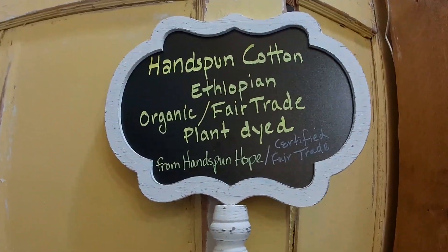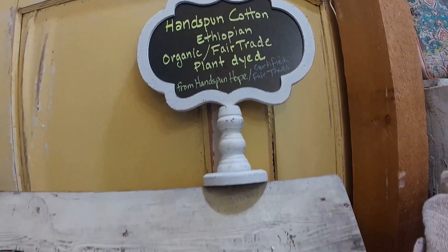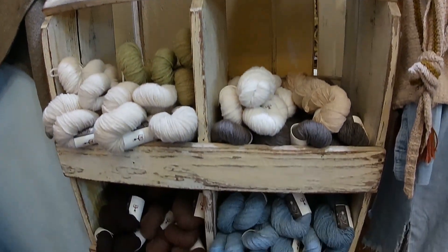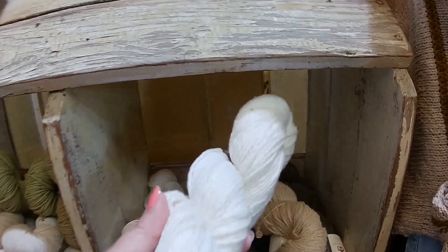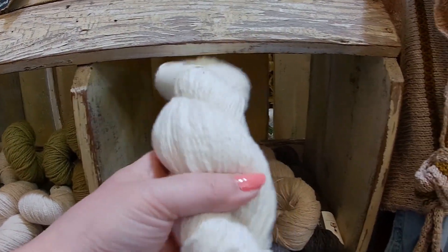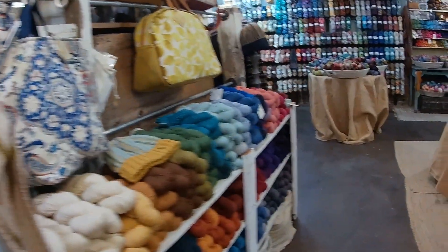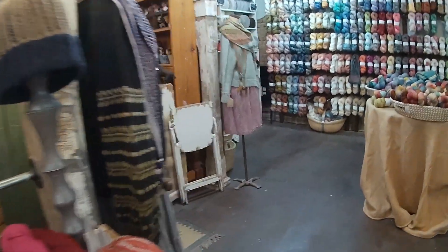And this here is the trunk show - the Hand Spun Hope trunk show. This is spun, I believe, by women in Rwanda - I may be wrong on which country, but it was an African country.